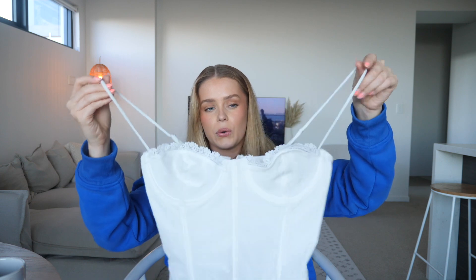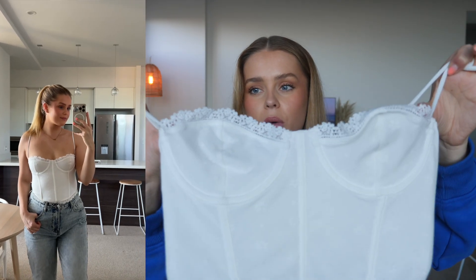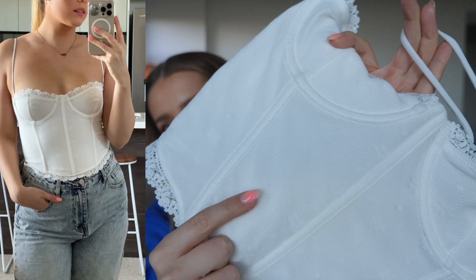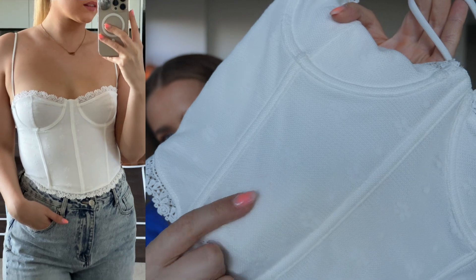I picked up another corset — I love myself a plain white top. I just thought this one was so pretty with the little frills around the edges. And there are actually some little flowers embroidered into the fabric as well, which is just a nice little detail.